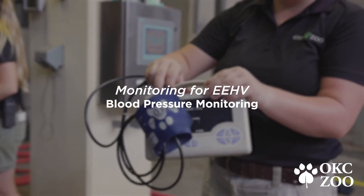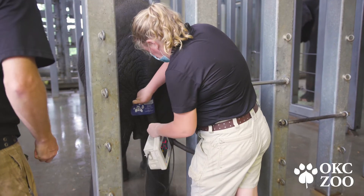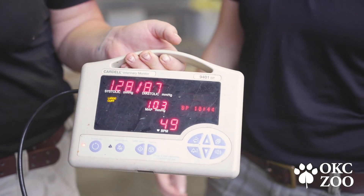Another way we monitor for EHV in the barn is by recording blood pressure on each of our elephants. We have individual reference ranges for each elephant so we know what their normal high and normal low is, and each week we record that blood pressure to make sure it fits within that range.